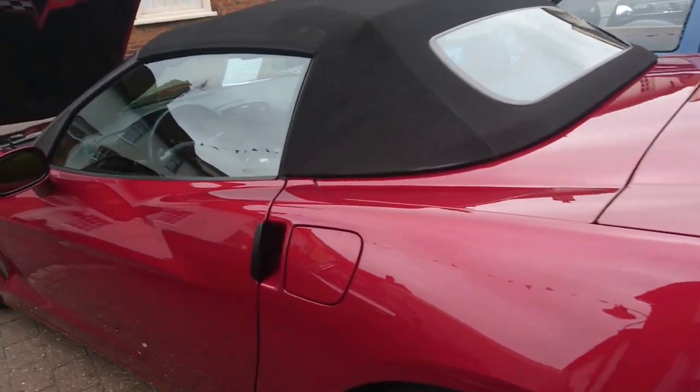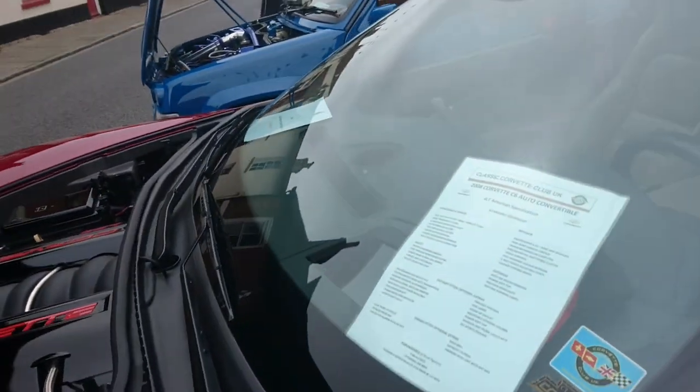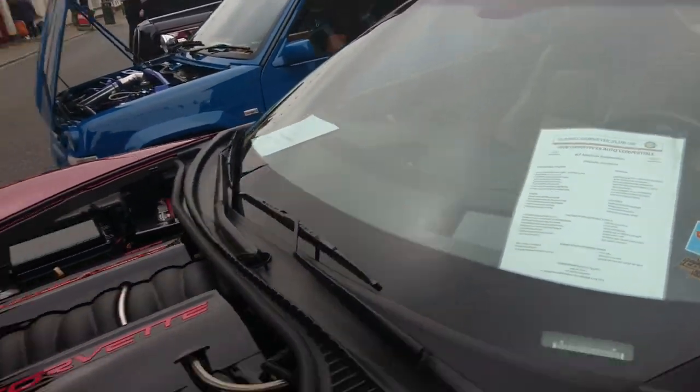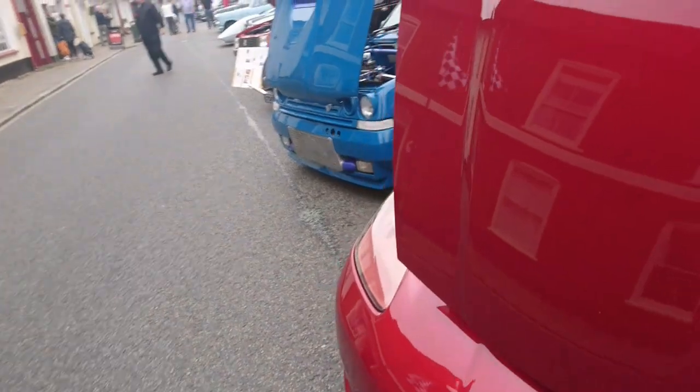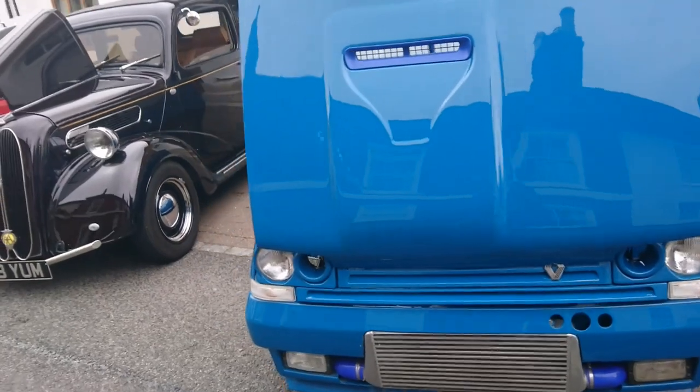Another Corvette — it's a 2008 C6 auto convertible. Brilliant. I've actually started putting a little information sheet in the window of my own car as well — it just shows people so they know what it is.